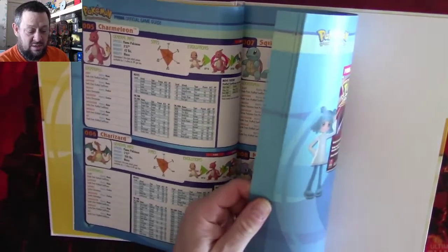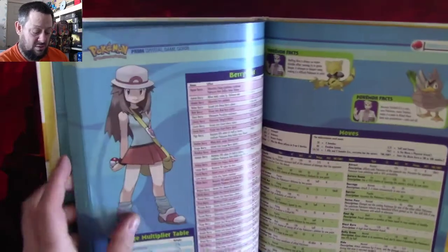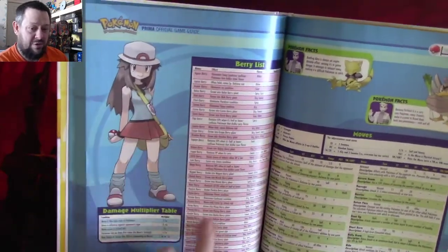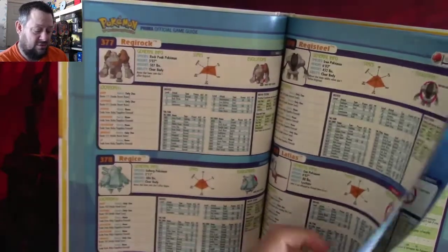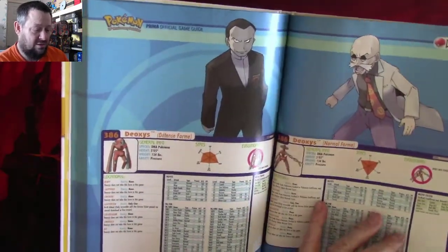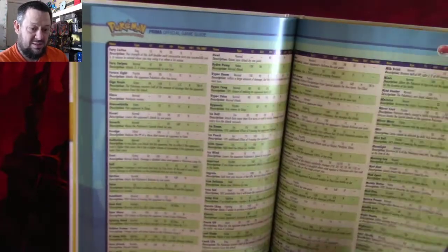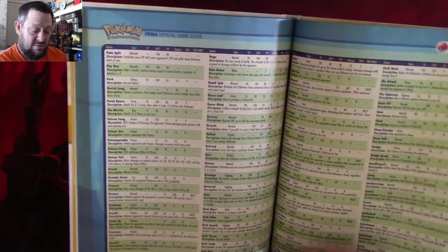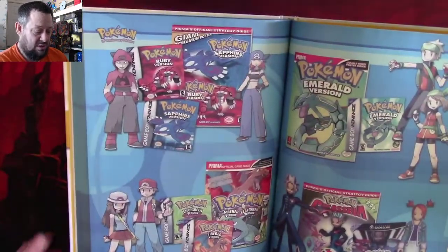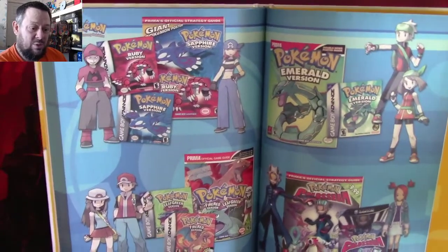Let's have a quick look — all the Pokemon moves, all the berries, and other fun stuff listed. Deoxys is in there with Defense, Normal and Speed form. You get all the moves listed out, which is really cool. These are the versions of the games that were out at the time.